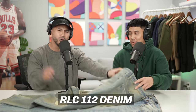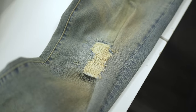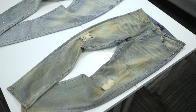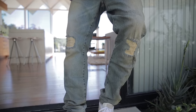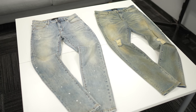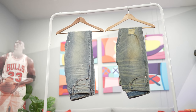Then we've got the RLC 112 Rustic Wash with a reconstructed patch. You can do your own DIY, snip it if you want, or naturally let it tear the more you wear them. If you snip it, there's still fabric underneath — it won't expose your knees. We're calling it reconstructed because it's almost like it got stitched over rather than giving you that full thrasher grungy look. We always try to perfect the denim and make it better — these two washes are some of my favorite we've ever done.